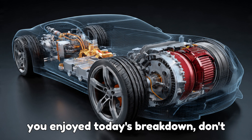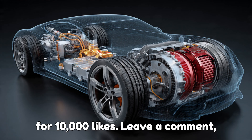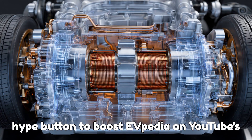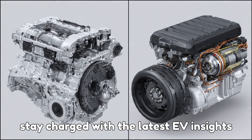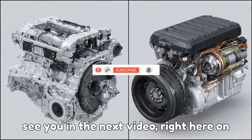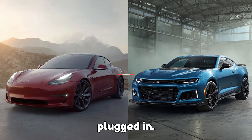If you enjoyed today's breakdown, don't forget to like this video — we're aiming for 10,000 likes. Leave a comment, let's reach 1,000 comments, and hit that hype button to boost EVpedia on YouTube's leaderboard. Every hype helps us reach more EV enthusiasts like you. And of course, if you haven't yet, subscribe to stay charged with the latest EV insights and stories that power the future. Thanks for watching. Stay electrified, and I'll see you in the next video, right here on EVpedia — where the future is always plugged in.